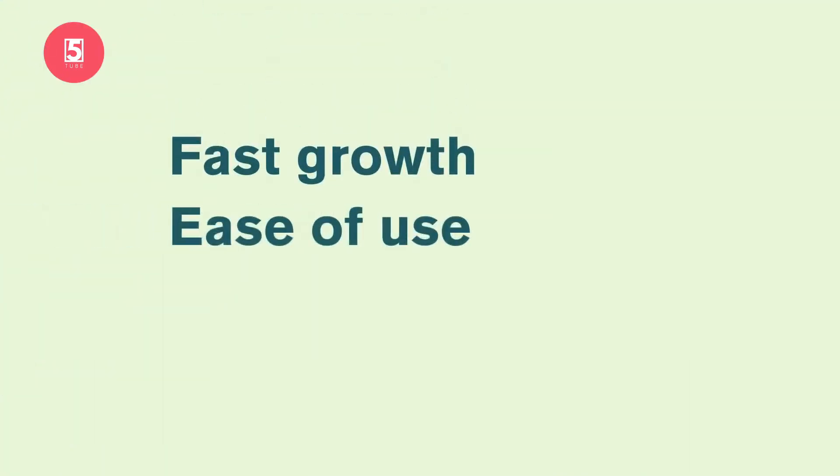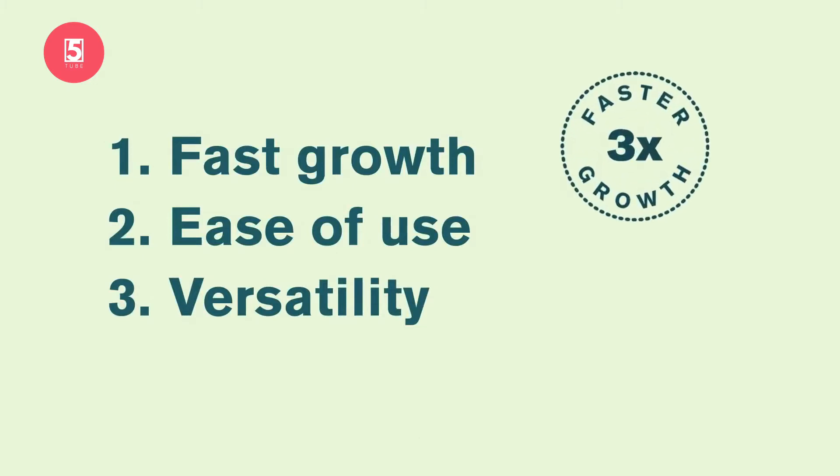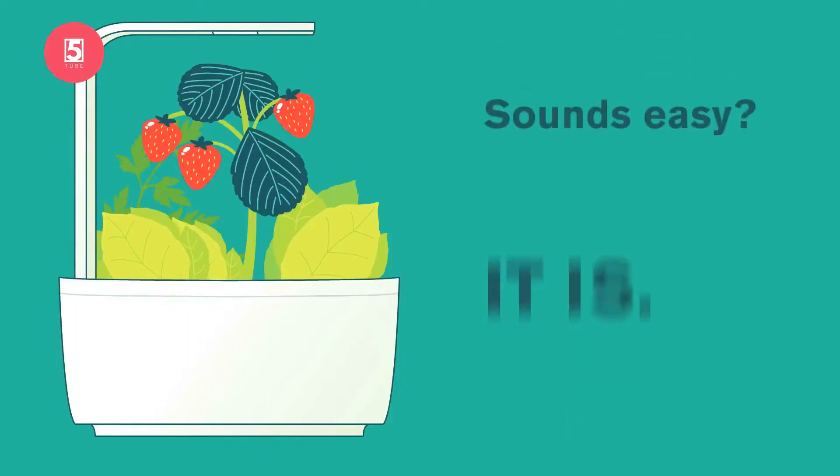Fast growth, ease of use, versatility — these are the three key things that you'll gain. Because the T-Series makes plants grow three times faster, but maintenance takes only minutes a month. Sounds easy? It is!